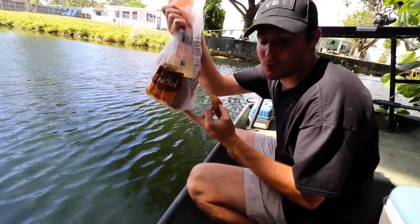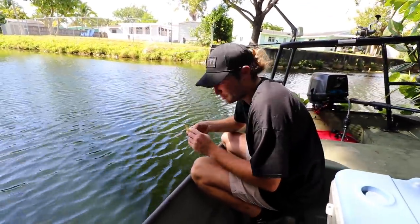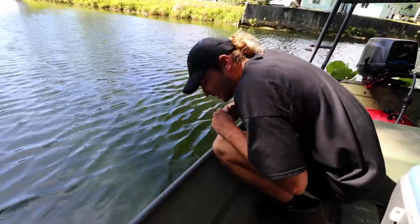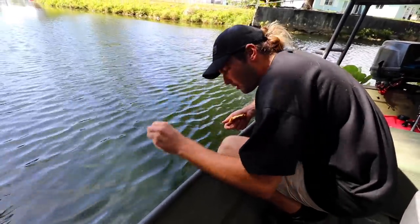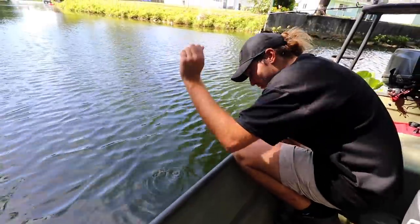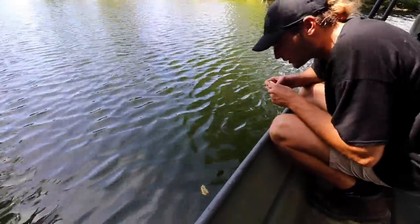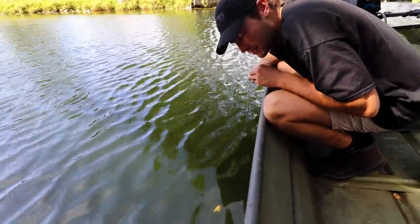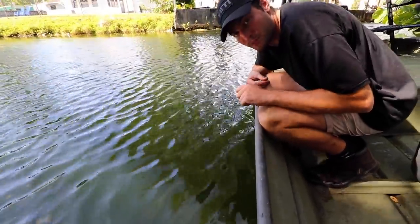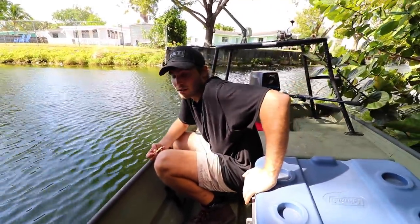The trick to all of this — what we'll be using today — is Nature Zone bread. This is not sponsored by any means, but this is what it takes to get them up. You get a little ball and throw it down. You want it to sink down to them, so you gotta really throw it. That'll sink down there, chum them up, and then hopefully we'll be able to get some fish up for you guys to see before we catch them.